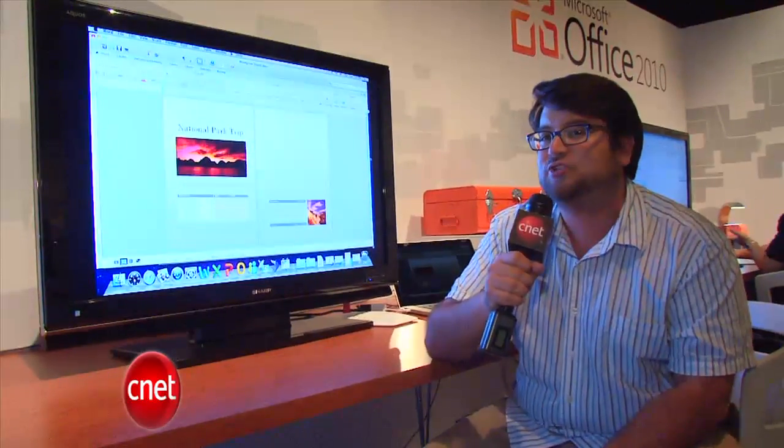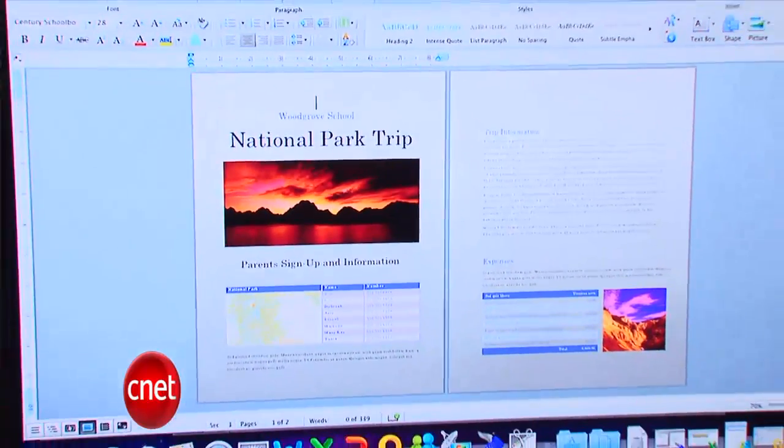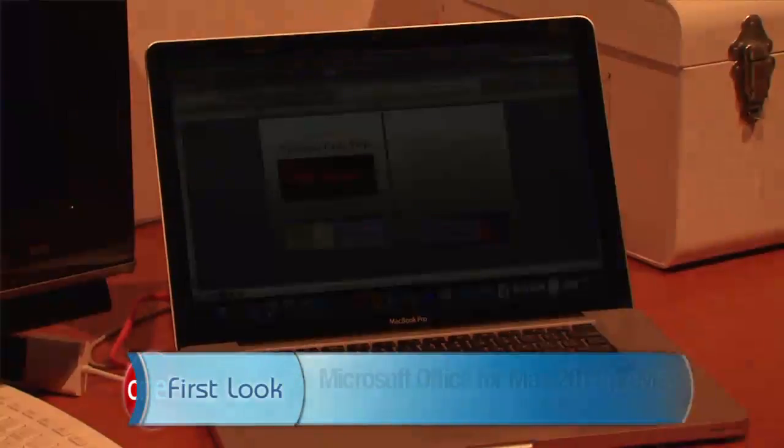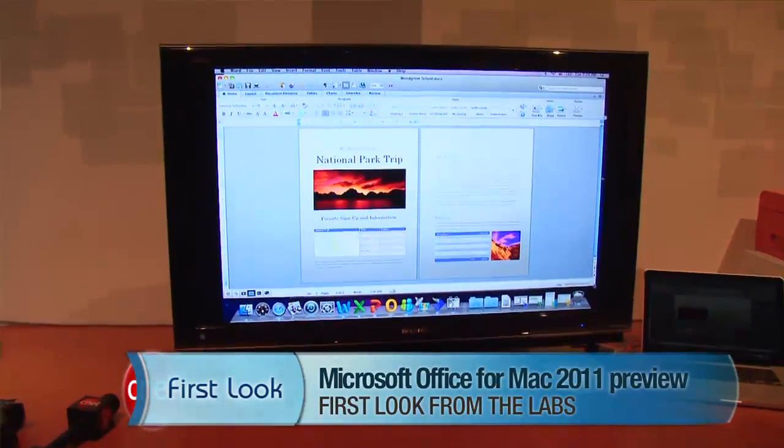We'll find out a lot more as we get closer, but you should expect it later this year, and it should be a nice surprise for anybody who's looking to really turn their Mac into a full Office machine. I'm Scott Stein, and this has been a first look at Office Mac 2011 Preview.